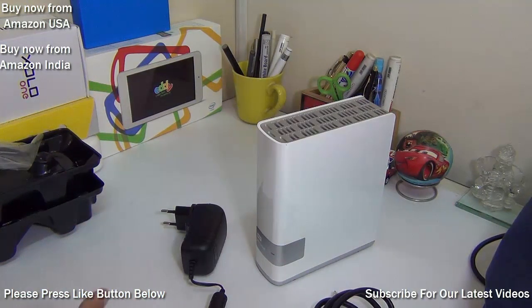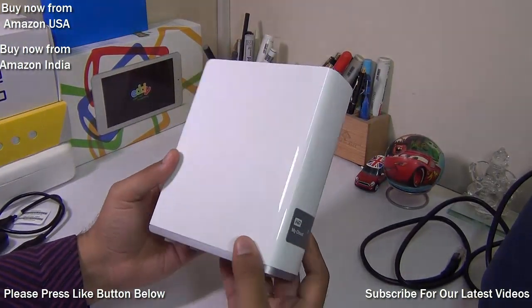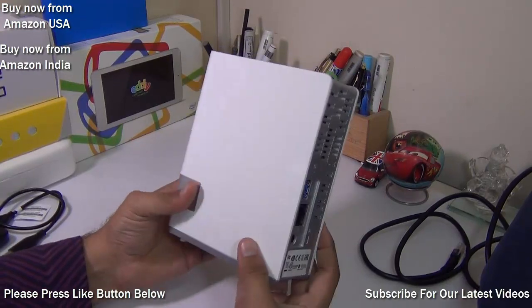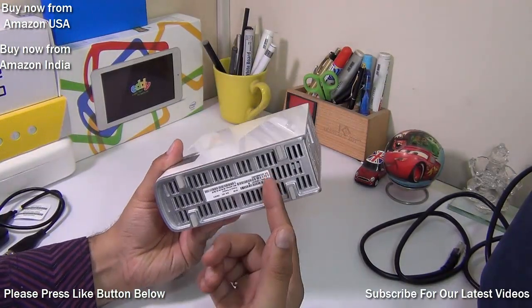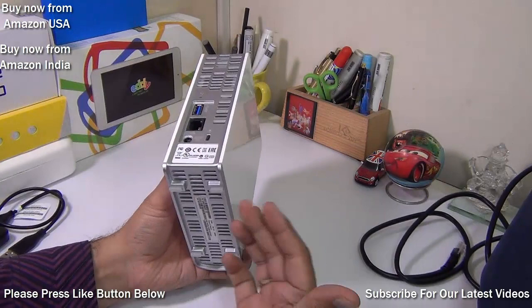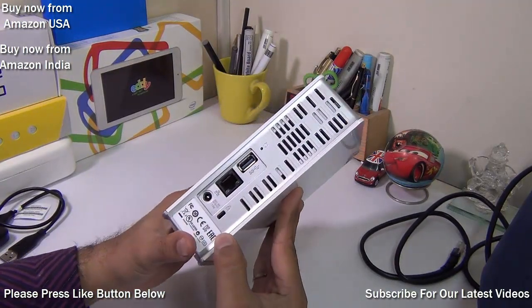Let me show you this unit. This is like a small network-attached storage tower. It's compact, very easy to place, and it will not take up much space on your desk. It has a high-quality chassis made of high-quality plastic — not metal — but it feels heavy because of the hard drives inside.